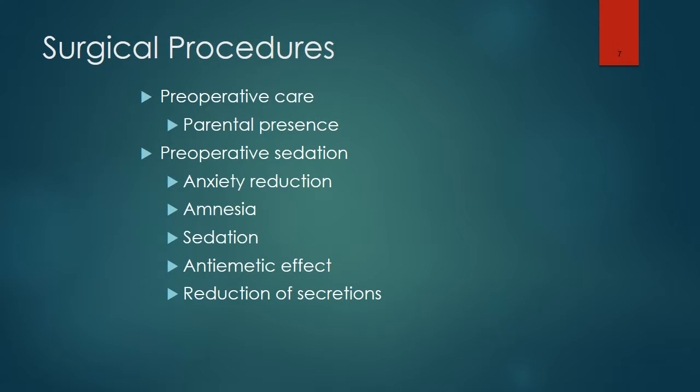It's customary for parents to be present during preoperative care. Sometimes parents are allowed to go back to the operating room during a surgical procedure and stay until the patient goes to sleep. Preoperative medications provide for anxiety reduction, amnesia, and sedation.